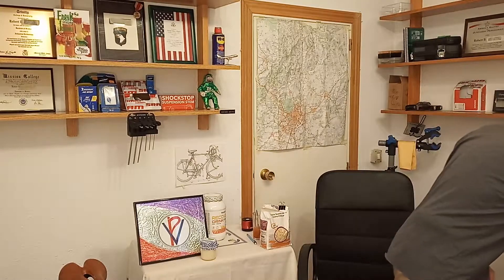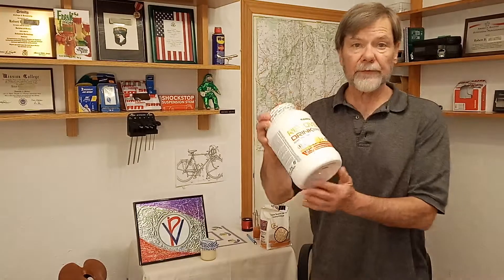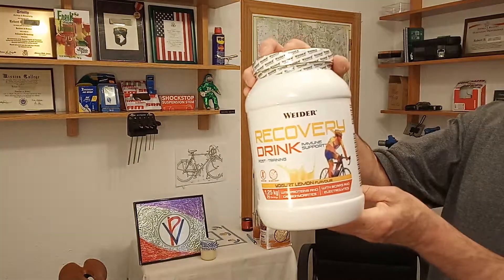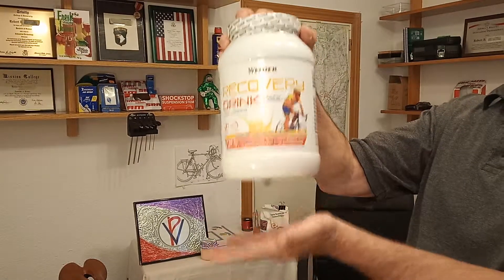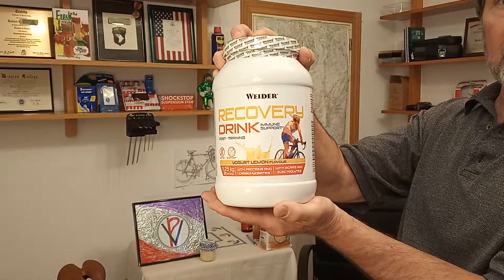Also, we're going to incorporate a recovery drink and this is loaded with aminos but most importantly electrolytes. We talked about electrolytes and it has other goodies in it and I'll leave a link for this recovery mix.